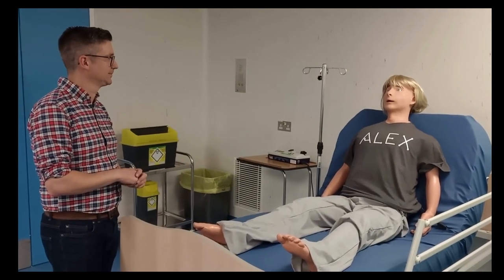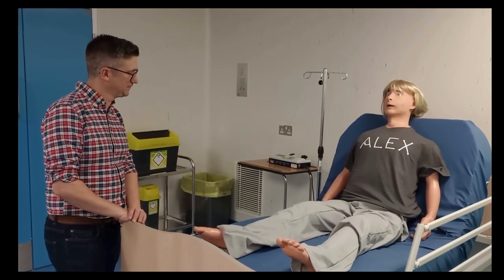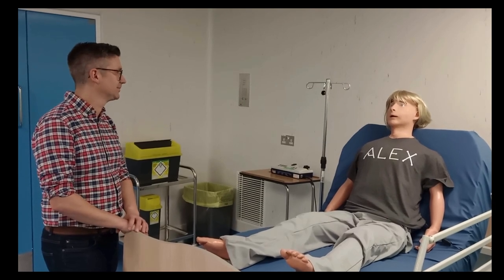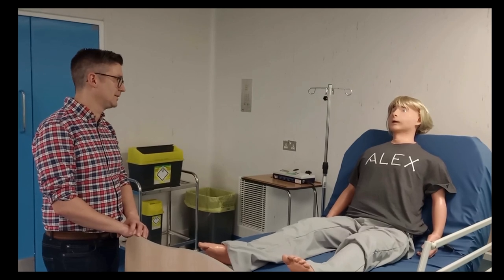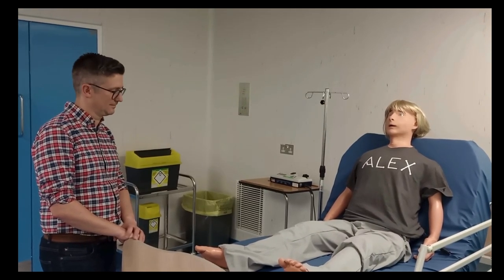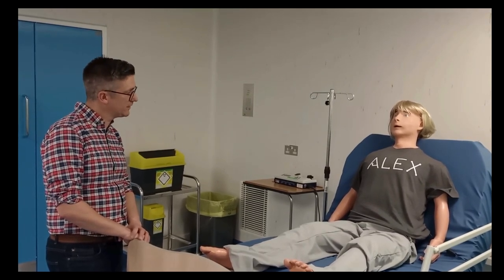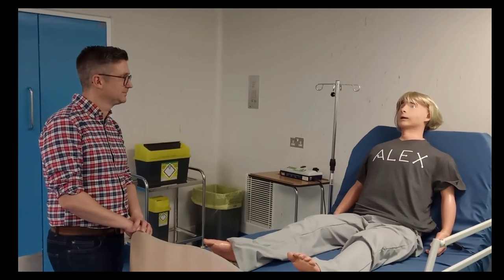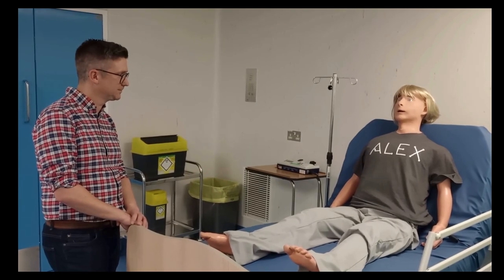Hi Alex, how are you today? I've been better. What seems to be the problem? My chest feels heavy and it hurts. How painful is it? It's pretty bad — like six out of ten. When it started it was maybe a four, I thought it might just be indigestion, but it's getting worse. I'm going to go and get one of my colleagues to have a look at you and to do some investigations if that's okay. As you can see, our students can interact with Alex, talk to him, question him about his medication, and undertake a number of physical examination skills in order to prescribe medicines safely and appropriately for our patients.